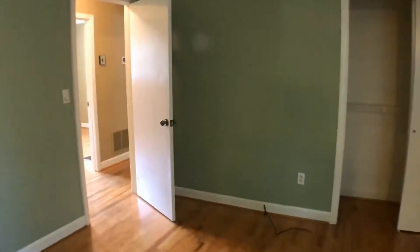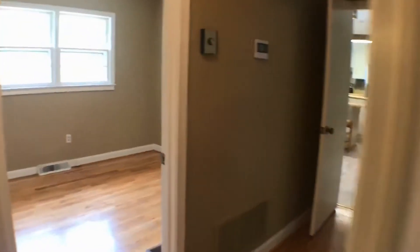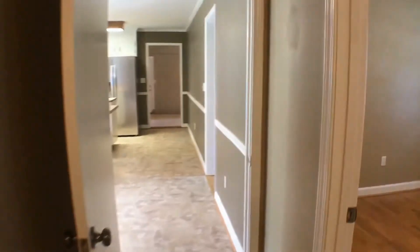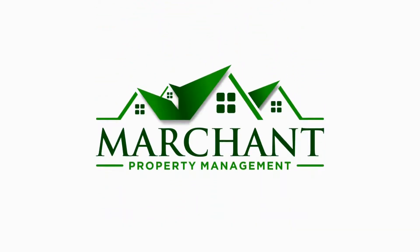So that is the tour of the house — we hope you like it! If you're interested, please feel free to submit an application from our website at marchantpm.com. Thank you.